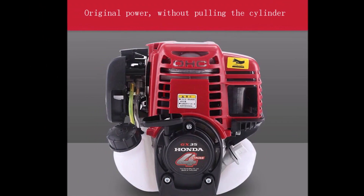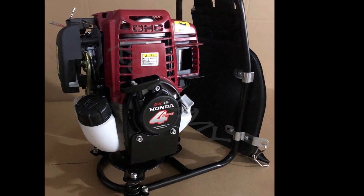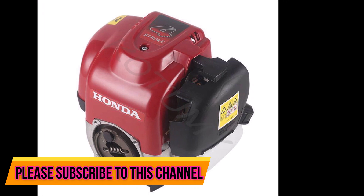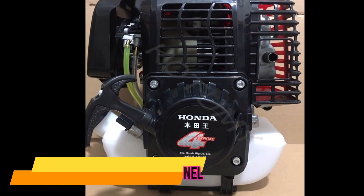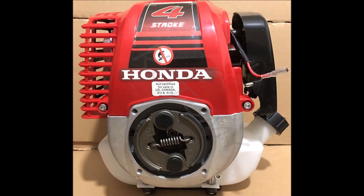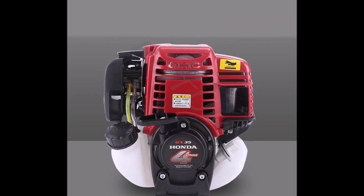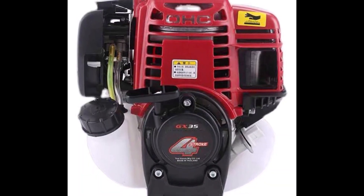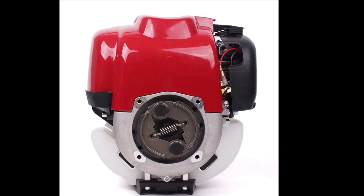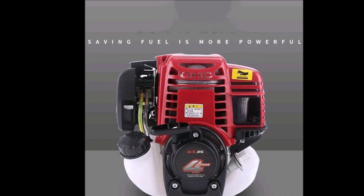With stricter environmental regulations in place, the GX35's low emissions make it a sustainable choice for both professionals and environmentally conscious homeowners. This engine's compact size and lightweight design make it highly versatile, allowing for easy integration into various applications. The GX35's durable construction ensures long-lasting performance and minimal maintenance. It generates less exhaust gases and produces cleaner emissions compared to 2-stroke engines, and also offers quieter operation, reducing noise pollution in residential areas.